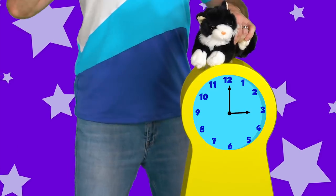What comes after three? Four. Hickory dickory dock, the cat ran up the clock. The clock struck four. The cat ran down. Hickory dickory dock. Four.